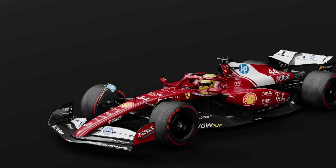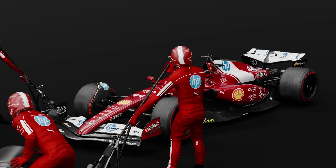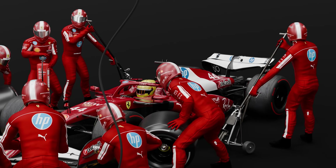It looks like chaos, but every second is perfectly engineered. Let's take a closer look at the F1 pit stop.